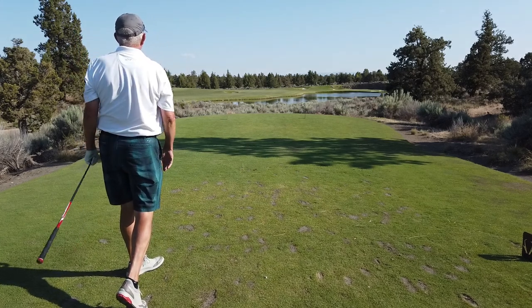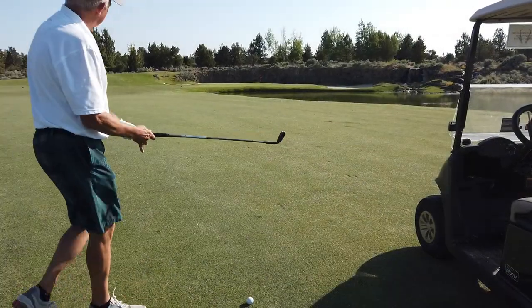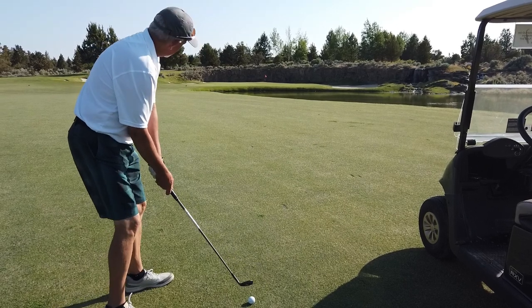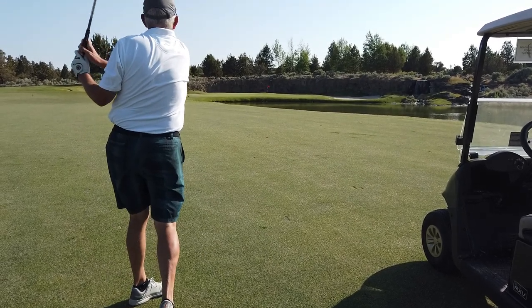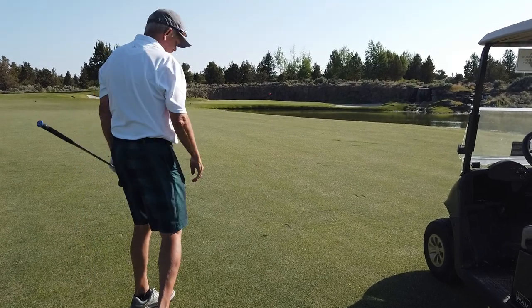Good line. Good ball. Cory's got 91 to cover the water, 101 to the flag. Going with the 54 degree. Nice shot, just a little left of the pin, just past it. Nice ball.